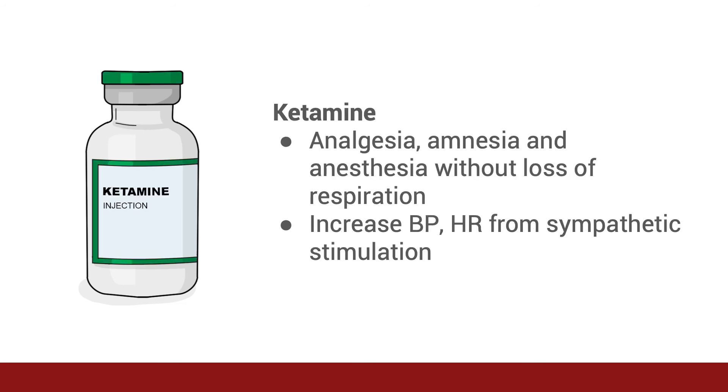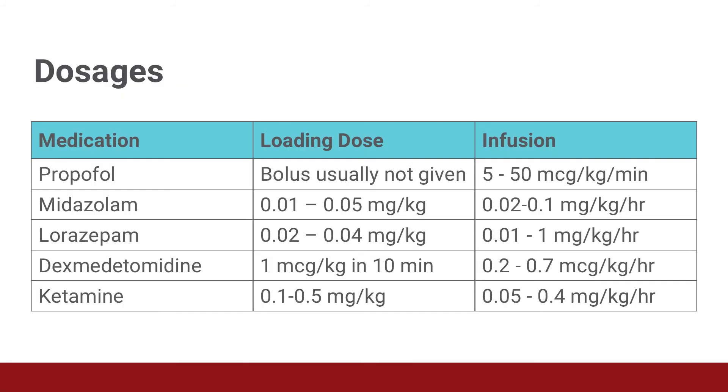Ketamine is a dissociative anesthetic. The advantage is that it maintains a patient's respiratory drive and cardiac output, and it also provides both analgesia and amnesia. It does cause sympathetic stimulation, so you can see an increase in heart rate and blood pressure. You can also see an emergence reaction once the medication has been stopped. Here you can review usual doses of these medications. There can be variations in administration — for example, some practitioners give small boluses of propofol for additional sedation if needed. It is best to review these doses with a more thorough reference.